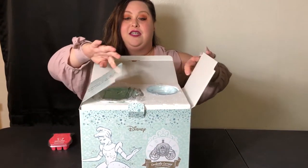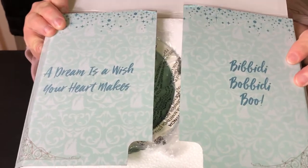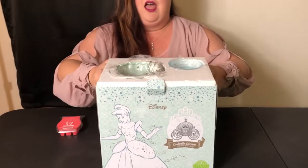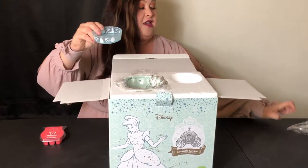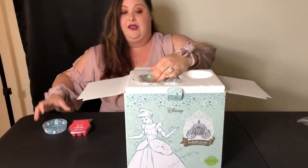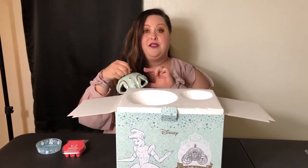Look at this box! When you open it, it says 'Bibbidi-Bobbidi-Boo.' I know it sounds cheesy but I'm so excited. I'm going to take this out — look how cute this little plate is. It has the clock, the prince, and Cinderella, and if you look closely, the shoes. This is where you can put your wax and candles all around. It's beautiful.